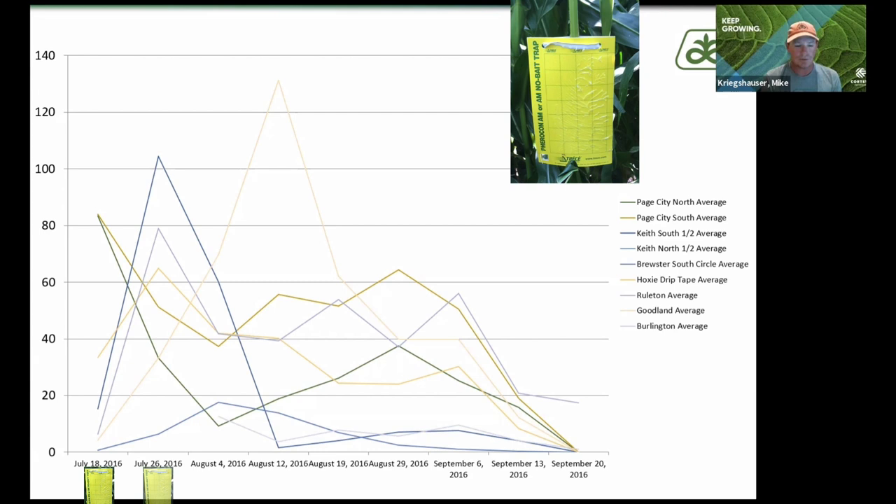July 18th would have been the day that I would have gotten those, so they were actually out on July 11th — right around that middle of July is when I put them out. And you can see, for the most part other than the two lines that are high, over in the 80s,